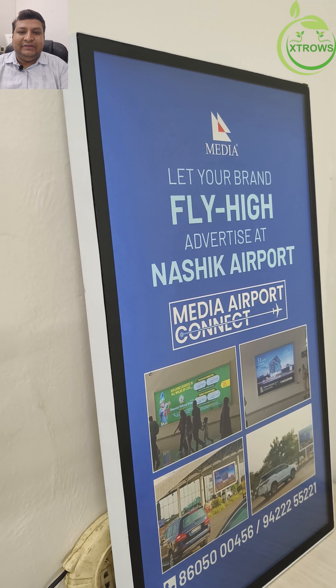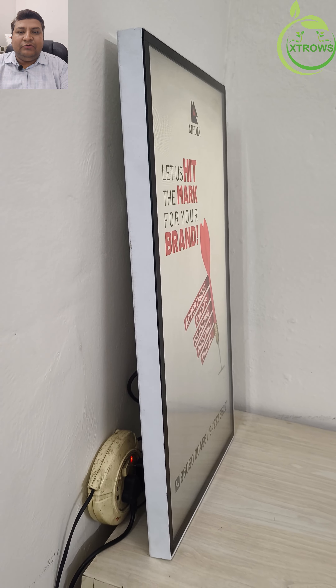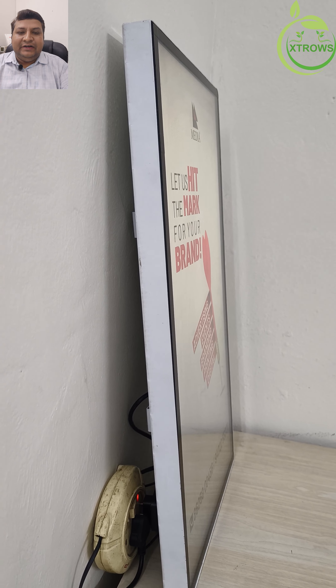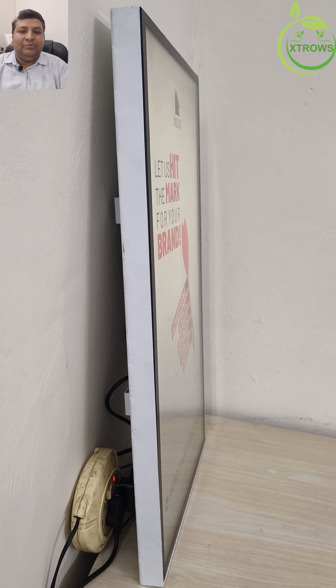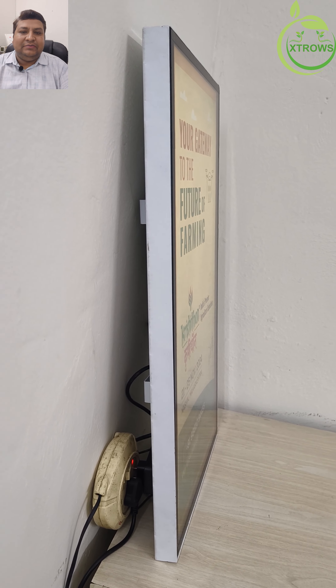Versatile applications: Corporate offices — display important announcements, company news, and motivational content. Retail spaces — showcase promotions, new arrivals, and engaging advertisements to attract customers.